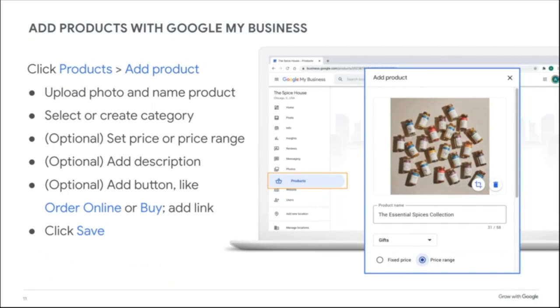For today's workshop, I'll assume you're signed into Google and have already created and verified your Business Profile. Verification involves requesting a postcard in the mail, typing in a code, and proving you own the business. If you haven't done that, go to google.com/business to create your profile.